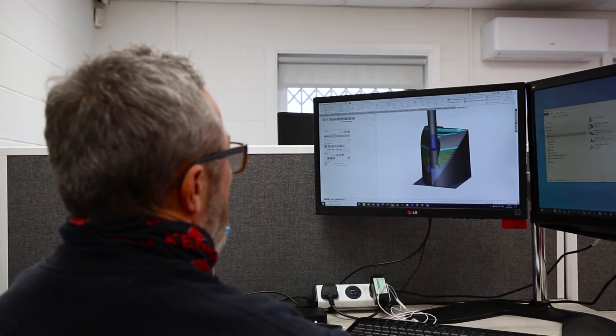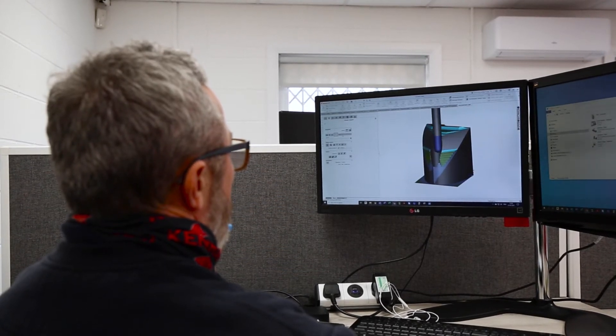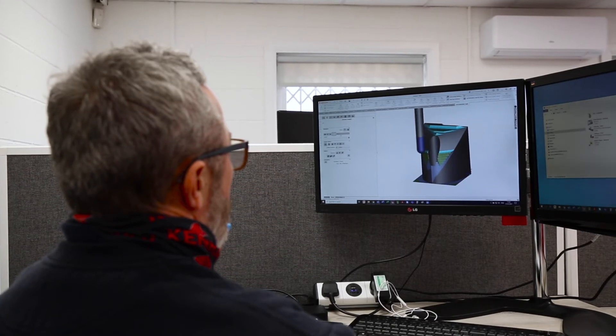Here you can see one of the designers using 3D CAD CAM. Once the model has been completed it can be sent across to production to be cut on a 3-axis machine.